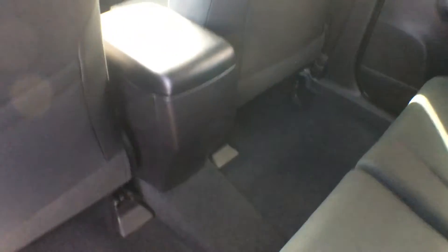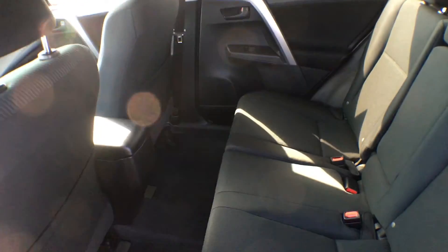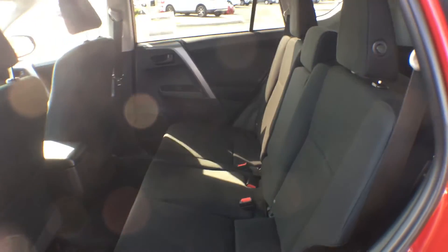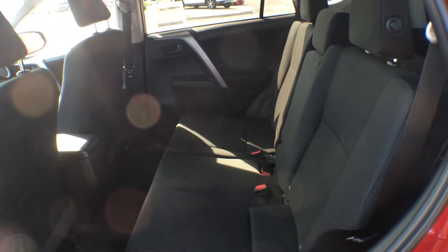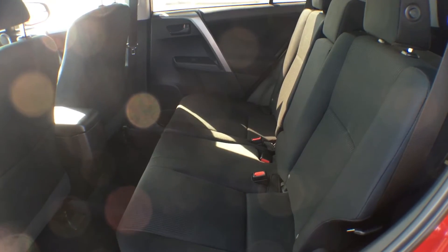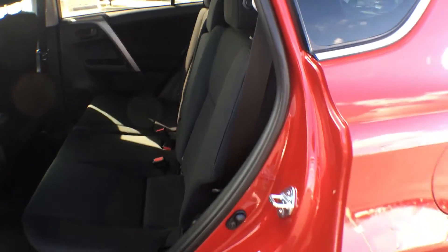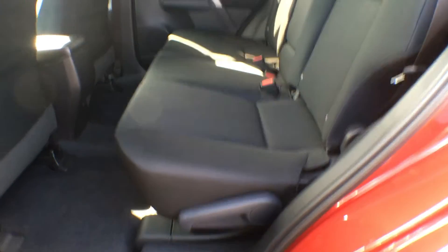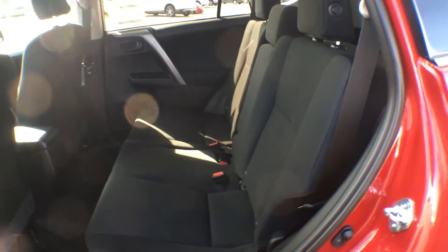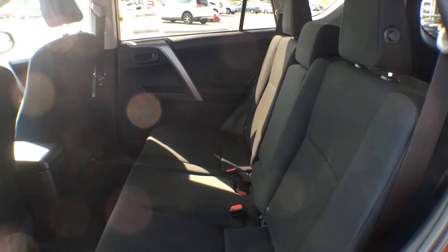They've also provided a power outlet in the rear, so if you want to charge any devices you don't need to run cords all the way to the front. And for those who like longer road trips, comfort is important — the RAV4 has taken it a step beyond by allowing these back seats to recline as well, so bring on those road trips because everyone will be very comfortable.